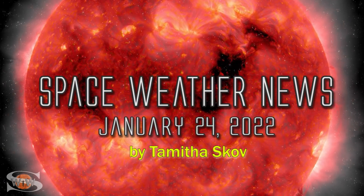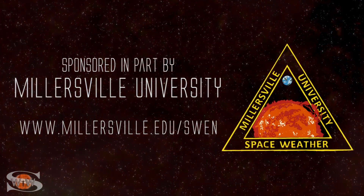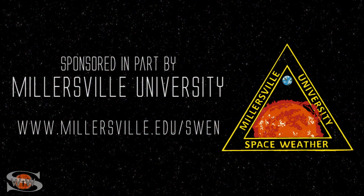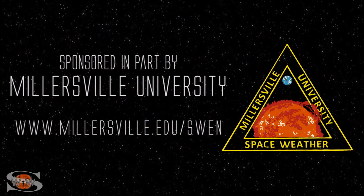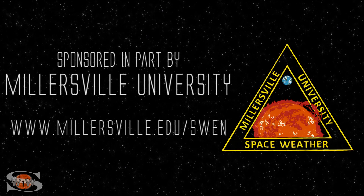We had a big flare with a solar radiation storm, two fast solar wind streams back to back, and solar storms launched all around. Those stories and more in the news this week. This space weather forecast is sponsored in part by Millersville University. Come get certified in broadcast space weather — visit millersville.edu/swen.